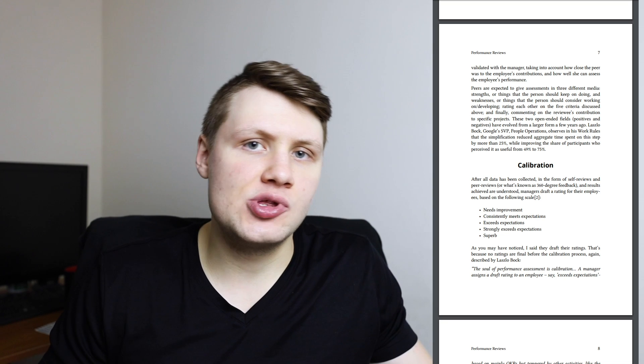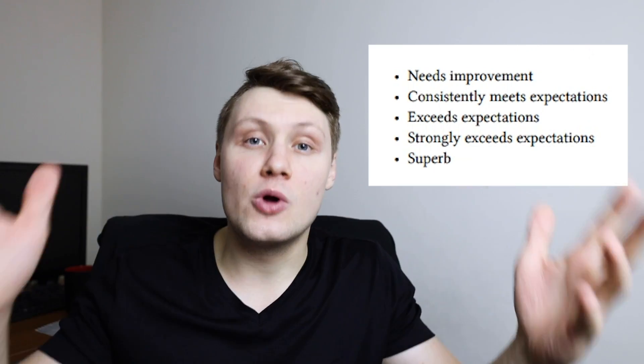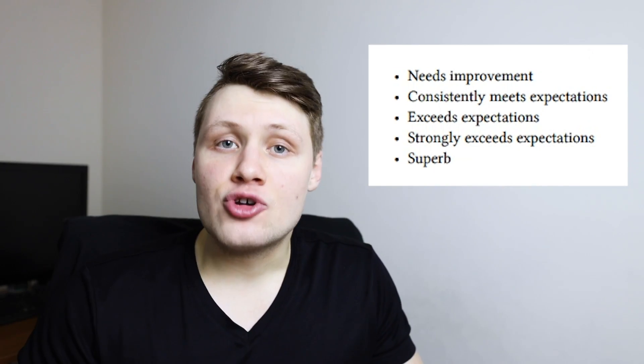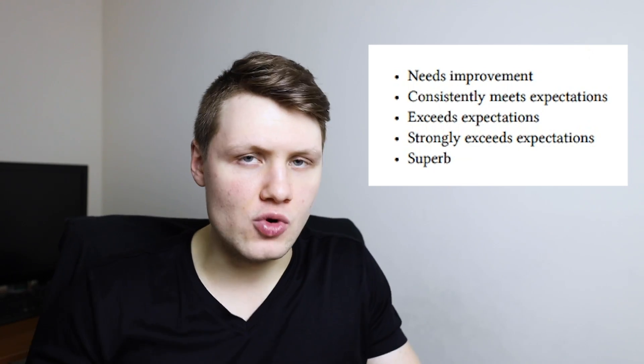Basically every six months, every employee at Google including software engineers goes through what's called the performance review process. They go through a self-assessment, peer reviews, manager reviews, and eventually get a calibration rating — basically a grade for how well you did over the past six months. There are five ratings: needs improvement, meets expectations, exceeds expectations, strongly exceeds expectations, and superb. The distribution pretty closely follows a bell curve, skewed slightly, with the grand majority of Googlers getting either meets or exceeds expectations.